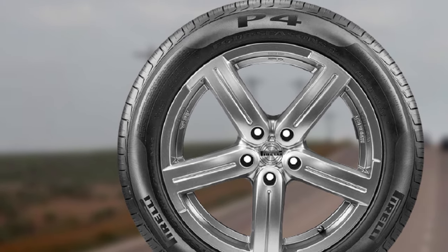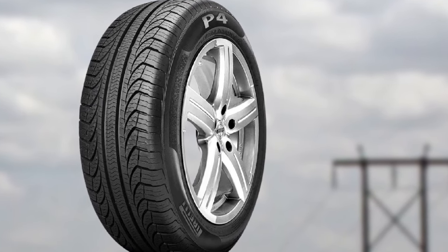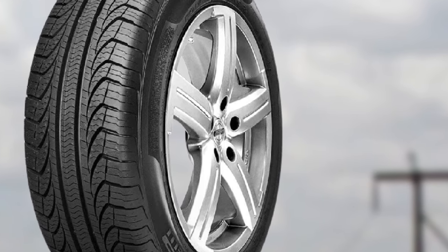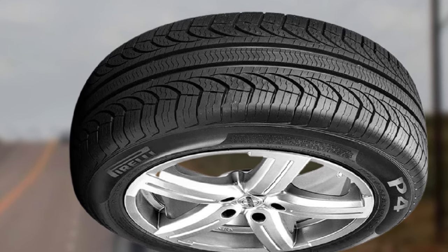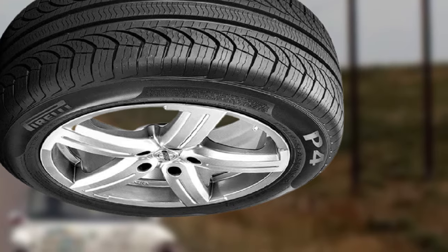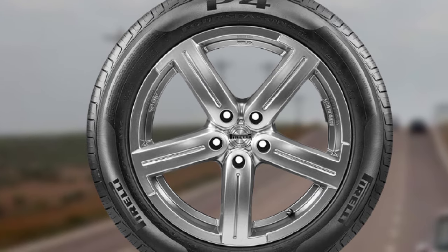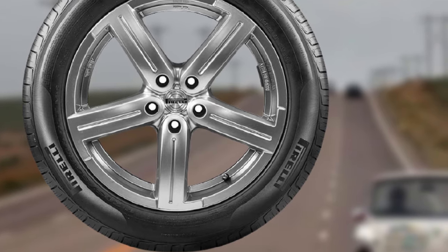Heavy rain performance is one of the best among touring tires — two central circumferential grooves and numerous variable angle lateral grooves help water evacuate quickly. The P4 has excellent resistance to hydroplaning. Over snow, it is usable but not the best choice for harsh wintry conditions. This tire also has low rolling resistance, meaning lower fuel consumption. It is supremely quiet on the highway and comfortable over bumps. Best of all, it carries a class-leading 90,000-mile treadwear warranty, promising six to seven years of carefree driving.